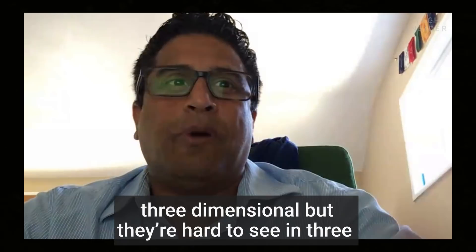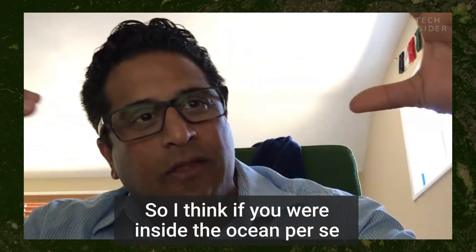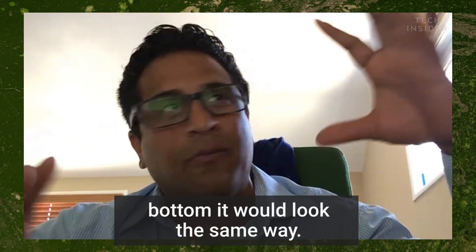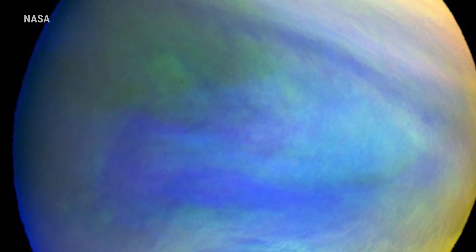These big patches are three-dimensional, but they're hard to see in three dimensions — they just move around. If you were inside the ocean and looked at a bloom from the bottom, it would look the same way. He's referring to algae blooms — those green blobs in lakes and oceans. They're teeming with bacteria, and they grow and change shape, just like the patches on Venus.